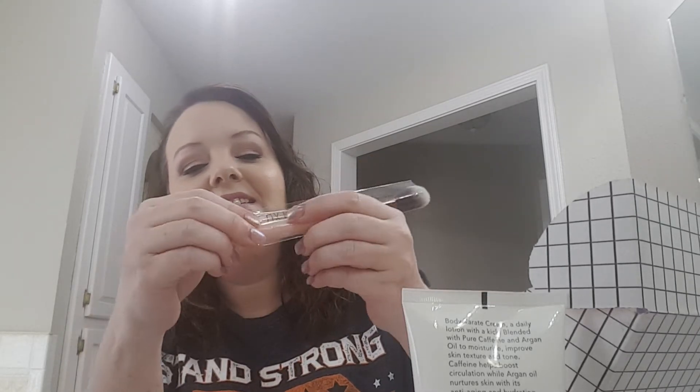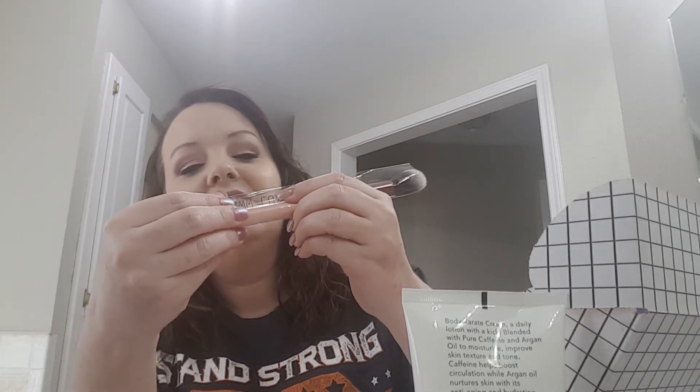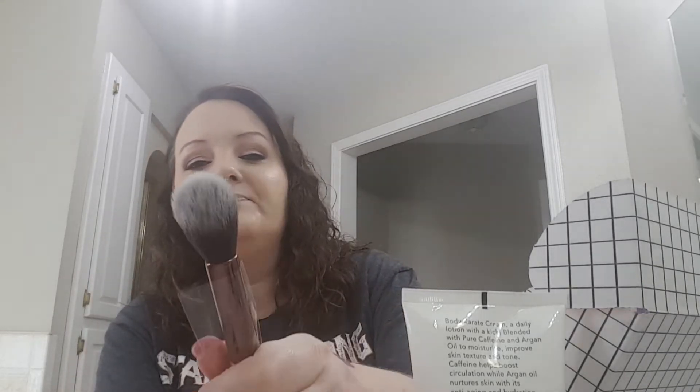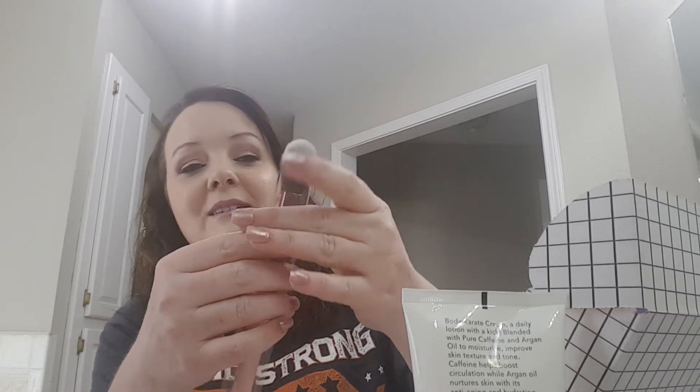We got another Luxy brush — it is the 522 Tapered Highlighter Brush. The one I got last time from this box I ended up using as a blush brush.